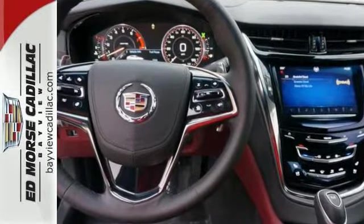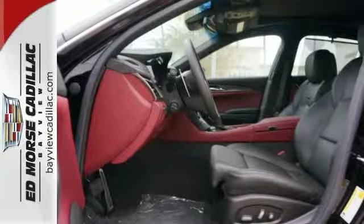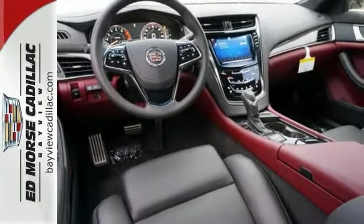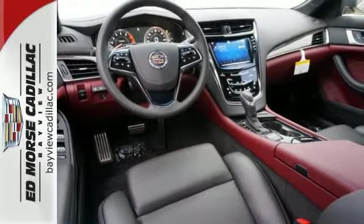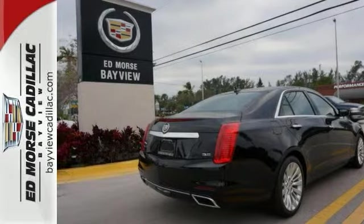With standard climate control, power front seats, and a reverse sensing system, the journey will be as comfortable as it is effortless. It also includes stability and traction control and heated mirrors. This 2014 CTS stands out among the world's leading luxury sedans.